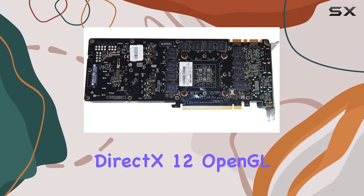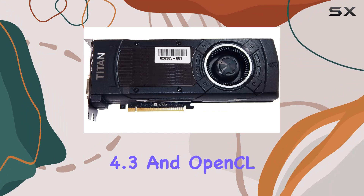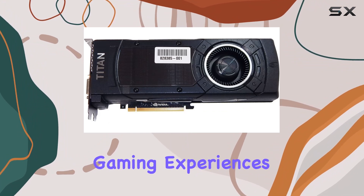The inclusion of DirectX 12, OpenGL 4.3, and OpenCL means you're future-proofed for the latest gaming experiences.